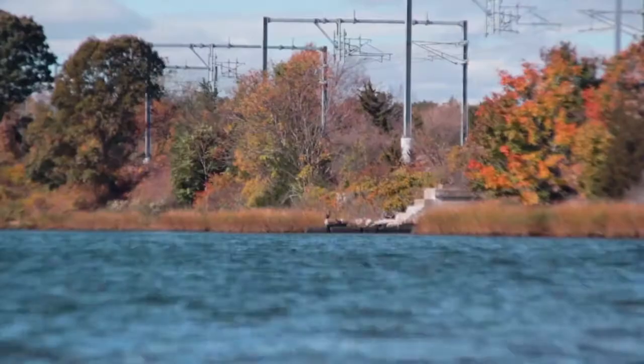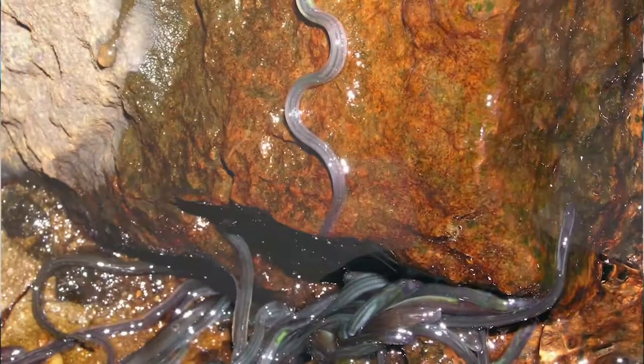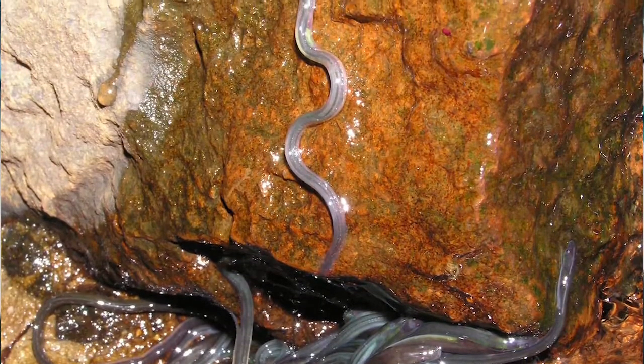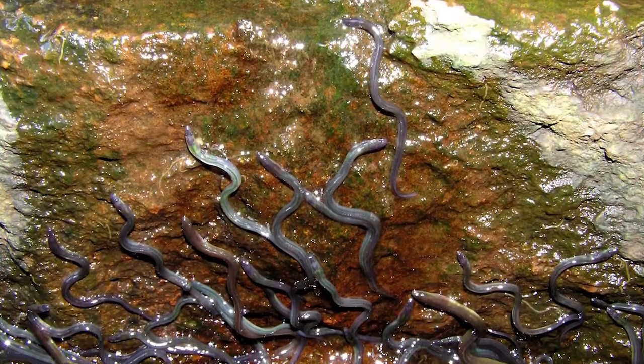Eels are not strong swimmers, but they're incredibly strong migrants. What I mean by that is they have, at small stages, the ability to actually climb vertically on roughened surfaces like dams and spillways. As long as they're wet, chances are a juvenile American eel is going to be able to surmount that barrier.